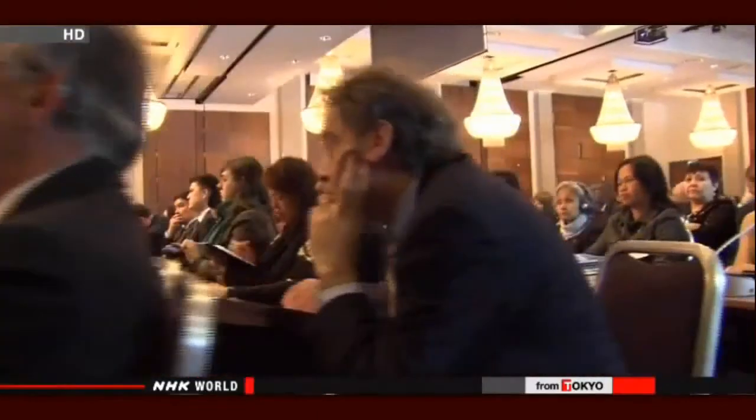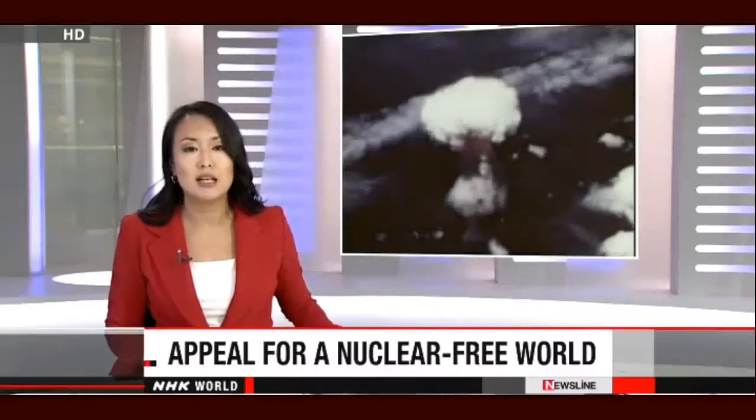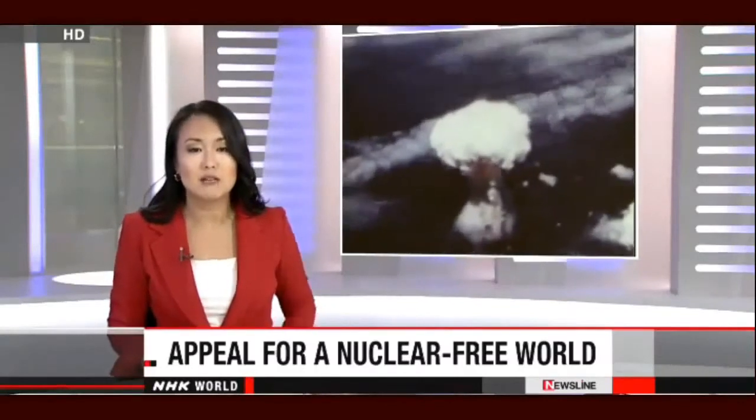The attendees will discuss the effects of a nuclear explosion, as well as its influence on the climate and economy. Officials in Mexico requested people from Japan to participate in the meeting, asking them to share their stories and offer opinions on the abolition of nuclear weapons. A Japanese doctor will participate in the conference as a member of the country's delegation. Masao Tomonaga lived through the 1945 atomic bombing of Nagasaki and for decades has treated many of the survivors.